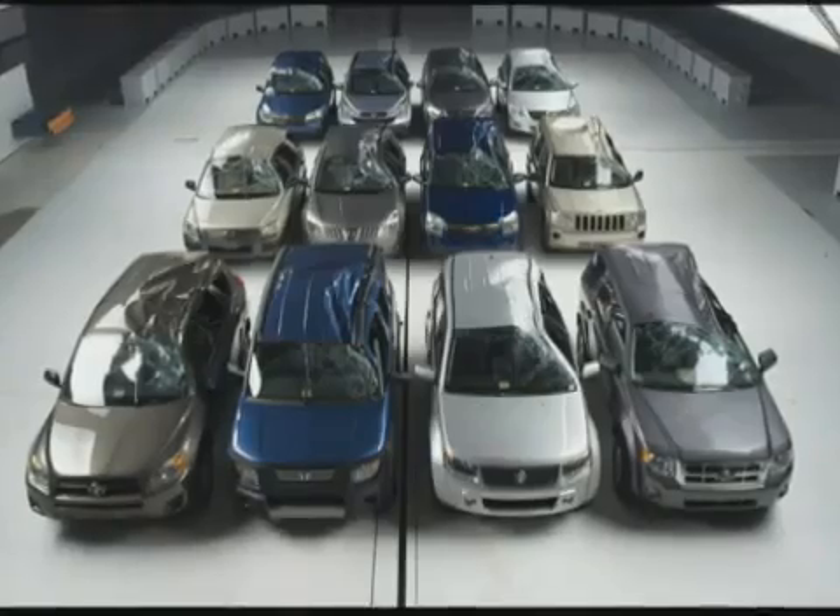Twelve small SUVs were the first vehicles we put to this new test. Four of them earned the top rating of good, and they had roofs that are two and a half to three times stronger than the federal rules require.